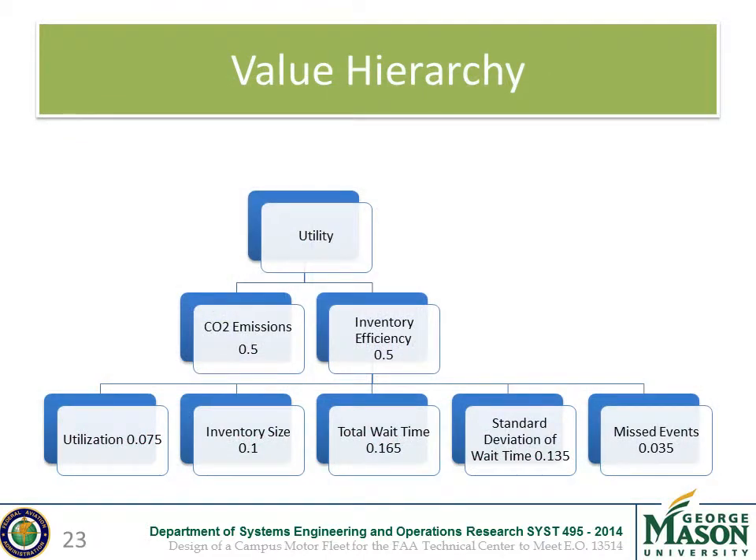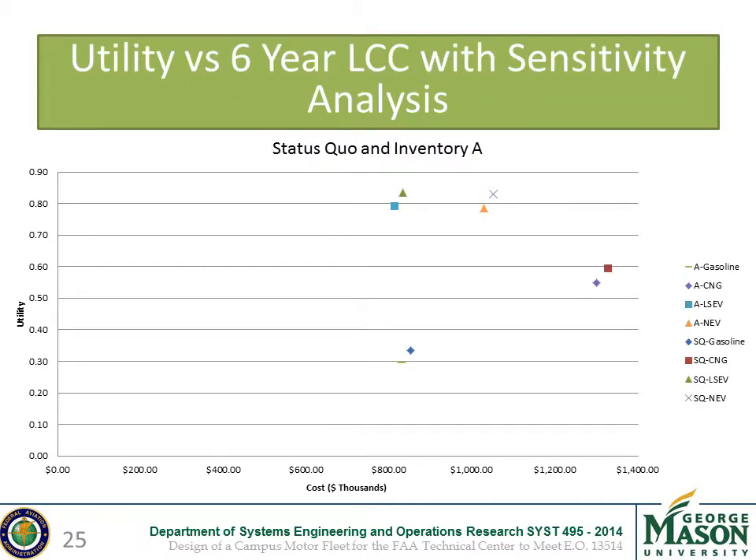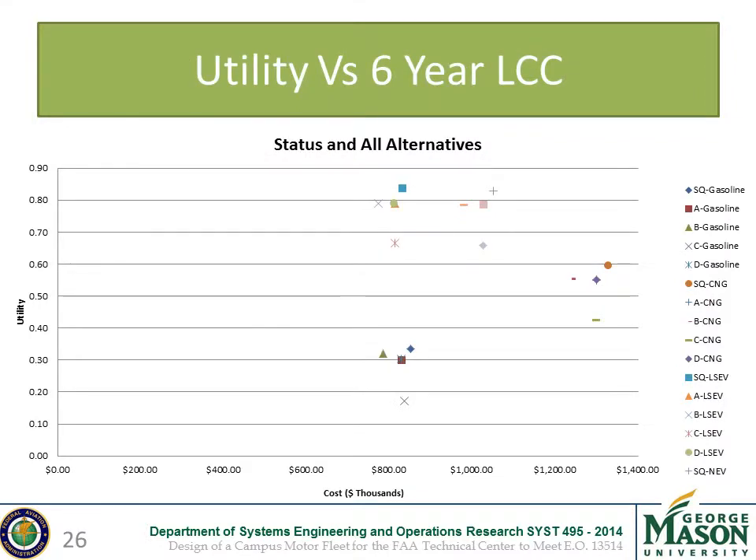Here is our value hierarchy with weights based on surveys completed by our stakeholders. These weights were used to evaluate all of our alternatives. The utility versus cost graph with the full inventory shows ELSEVs yielding the highest utility at the lowest cost, while the gasoline inventory has a low cost but the lowest utility. Comparing the status quo inventory size of 42 to an inventory of 41 vehicles shows that the smaller inventory yields lower costs but also lower utility values, illustrating a trend of cost and utility reduction with the removal of inventory.